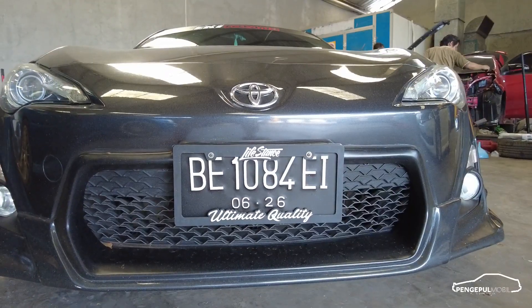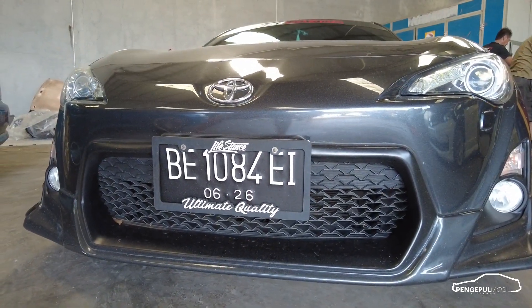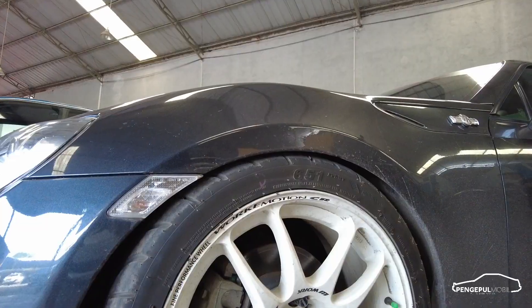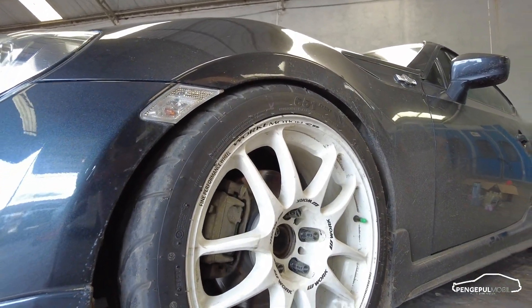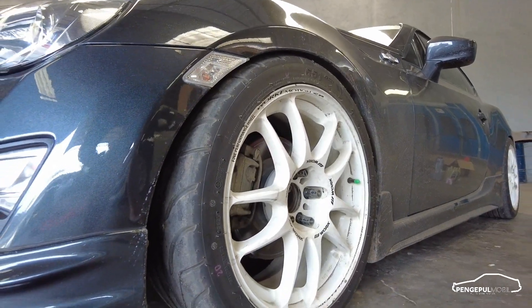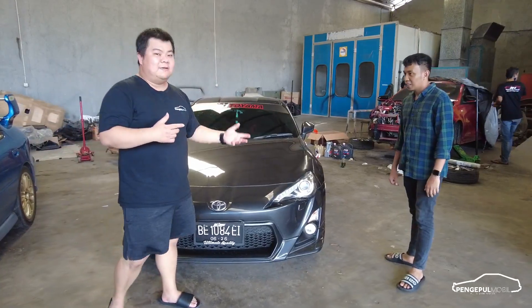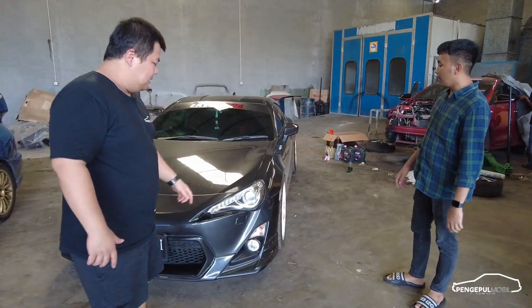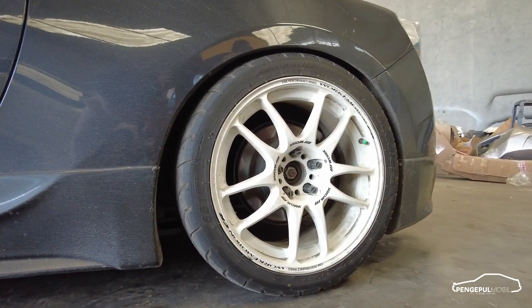Modifikasi eksteriornya: bumper pakai yang TRD, head-on pakai TRD. Full TRD. Yang gue suka dari mobil ini adalah fitmentnya. Velgnya pakai CRK, 8.5, ET-nya kalau mau aman 35an. Lebar 8.5 depan belakang sama rata.